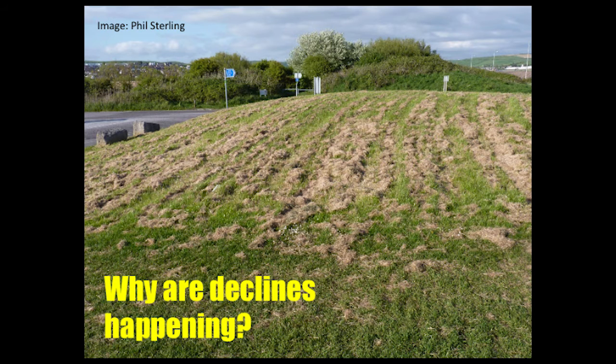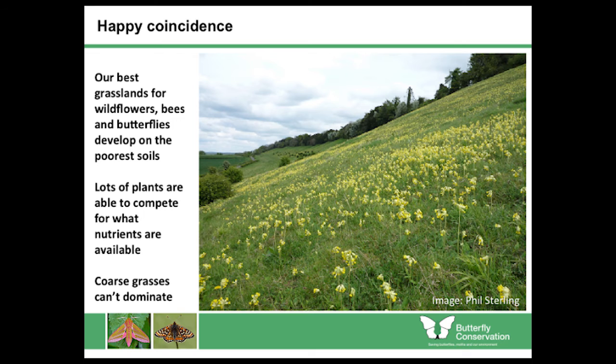So why are the declines happening? A picture paints a thousand words. Floristic diversity — the diversity of plants — increases when there's not a lot of nutrients. If there's a lot of nutrients, you get rank grasses dominating, and your floristic diversity and abundance decreases. So nutrients are bad news for wildflowers, and therefore bad news for pollen and nectar and bad news for pollinators.